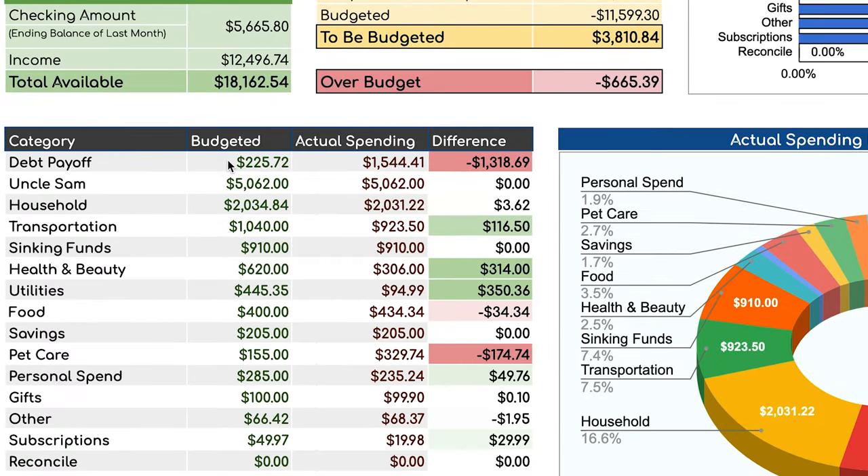The first thing I want to adjust is pet care. I see I'm over budget by $174.74. Because I have about $3,800 left that can be budgeted, I'm going to add $174.74 to pet care, bringing it to $329.74 — now zeroed out. We were over budget here because our vet expenses were more than anticipated. We just switched to a new vet who wanted to do a wellness exam for our two cats, so it ended up costing a lot more than expected.